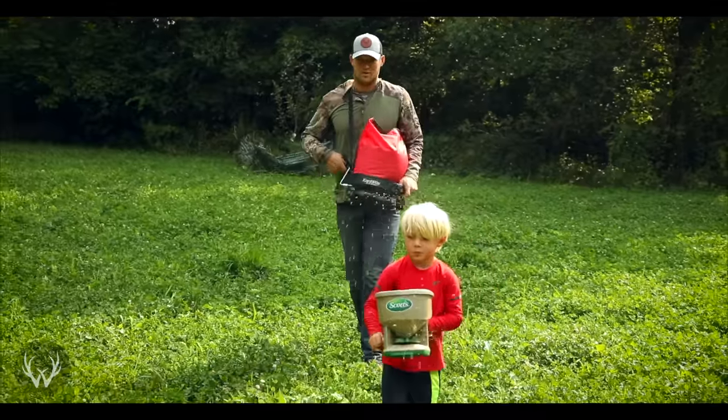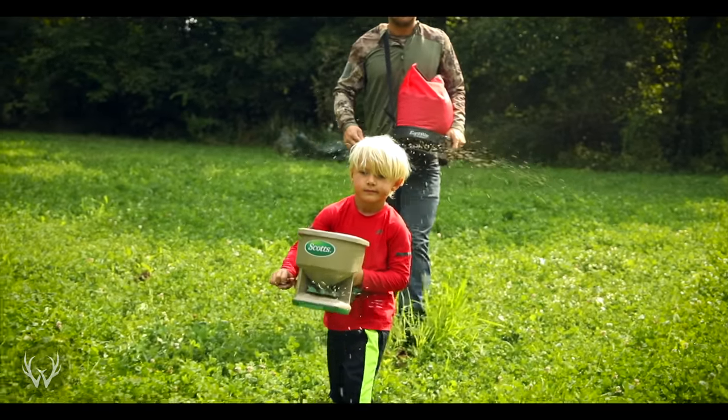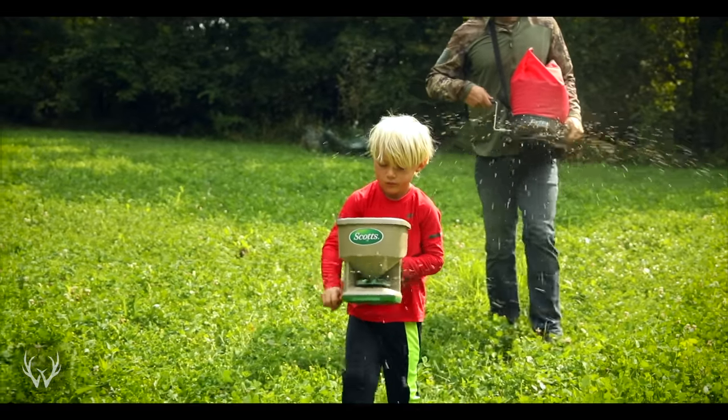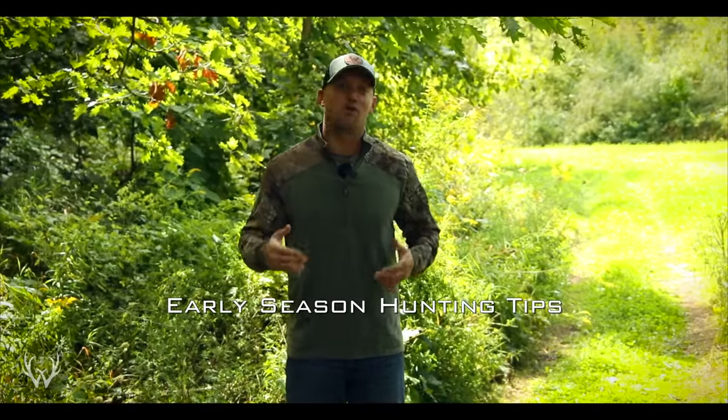Hey guys, welcome back. Just this past week, we took the final walk around our property and completed the last remaining jobs prior to the upcoming hunting season. Now we are giving the property back to the deer, letting it rest for about a month prior to hunting it for the first time. Hopefully you've been able to get all your work done so you can let your property rest as well. Giving your property time to settle down prior to the upcoming season plays a critical role in creating predictable deer movement. In this video, I wanted to take some time to talk about some tips for early season hunting.